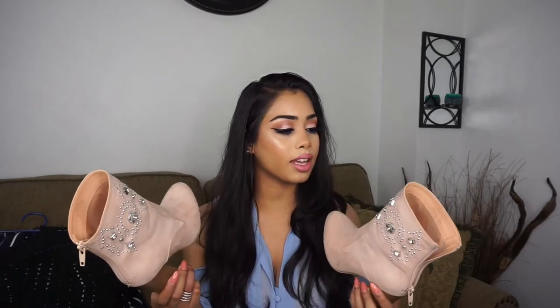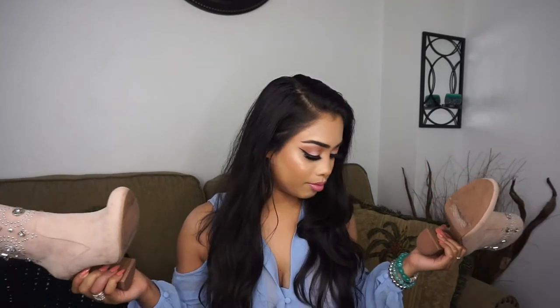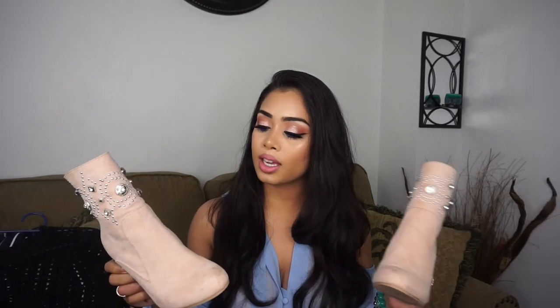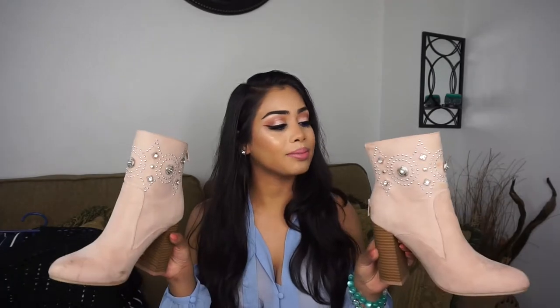My mom actually picked these out for me when we were at the mall at Forever 21. She was looking for mules because she was leaving for vacation and wanted comfortable shoes. She saw these booties and said 'oh my god these are so cute, you should get them!' So thanks mom for picking these out!